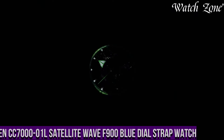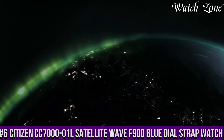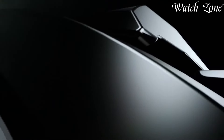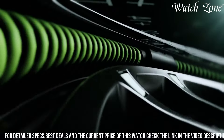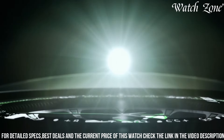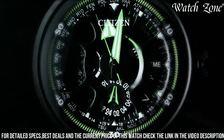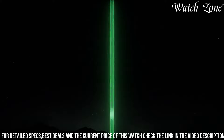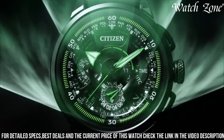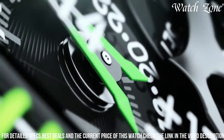Number 6: Citizen K107701L Satellite Wave 900 Blue Dial Strap Watch — a timepiece that combines advanced technology with a stylish design, perfect for those who appreciate both functionality and fashion. The K107701L features a stainless steel case with a scratch-resistant sapphire crystal, ensuring durability and protection. Powered by Citizen's EcoDrive technology, it harnesses the power of light to charge its battery. With its satellite wave technology, this watch receives signals from GPS satellites to ensure accurate timekeeping no matter where you are in the world.